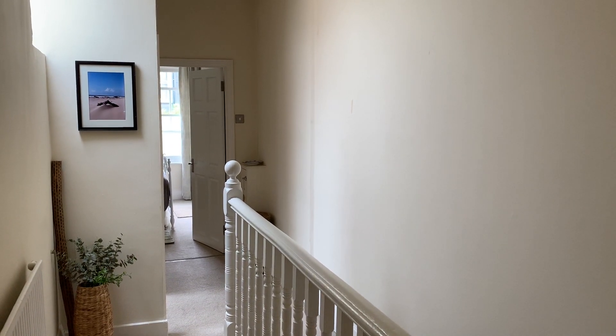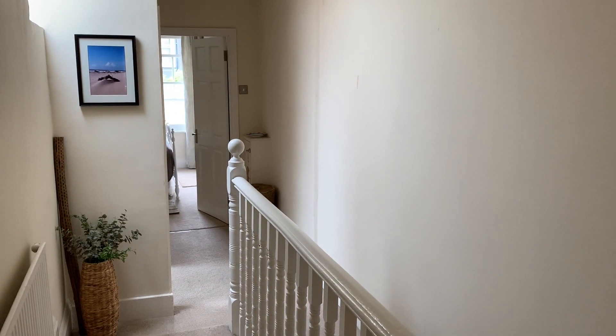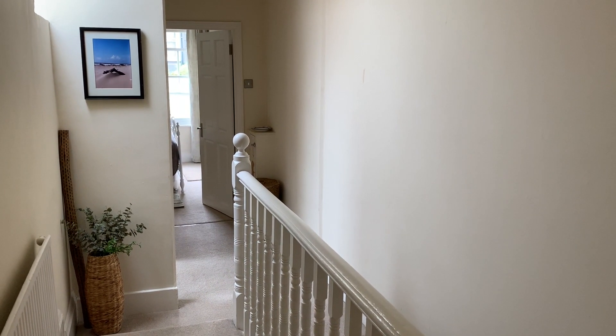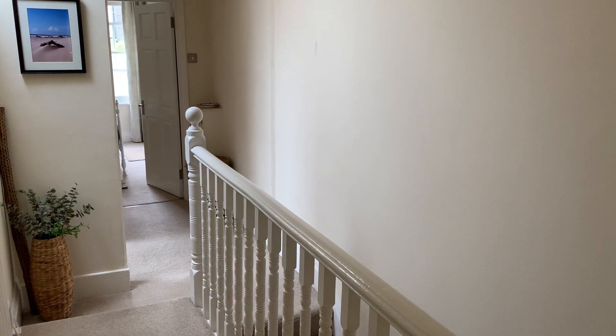This is the video tour for flat 3, number 14 Claremont Road. Very popular location, close to the main line station and village area of Tunbridge Wells. We're on the top floor of just three flats in this building.